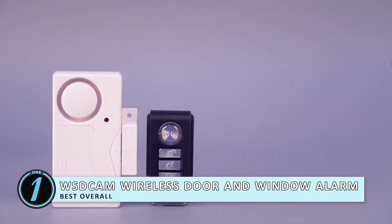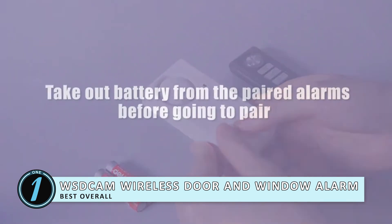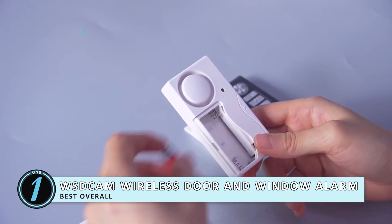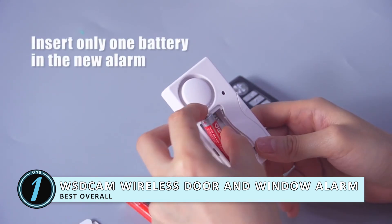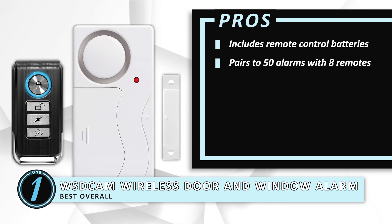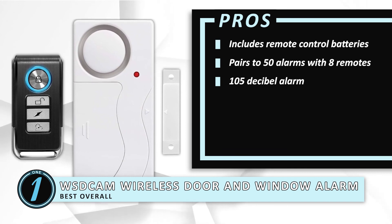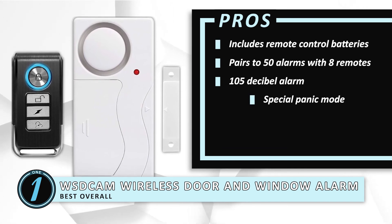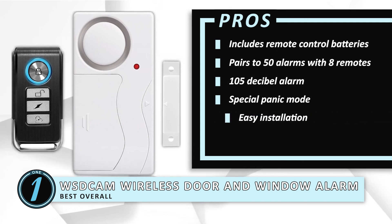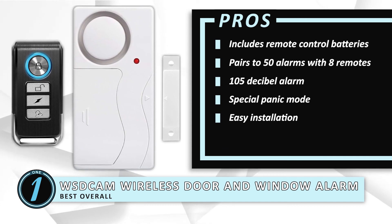Finally, we have the best overall: the WSD Cam Wireless Door and Window Alarm. This door and window security system is designed for those who want to choose the absolute best for their vehicle. From its reliable design to its efficient working, everything about this security system is simply made to be the best, which is why this unit tops the list. Its pros are: it comes with batteries for the remote control. It can be paired with up to 50 alarms, while each alarm can be paired with eight remotes. The alarm rings at 105 decibels when triggered and is effective at deterring intruders. The special panic mode can cause the alarm to ring within 30 seconds in order to deter any suspected intruders, and it features extremely easy and convenient installation — all you need to do is peel and stick the device to the desired window or door.